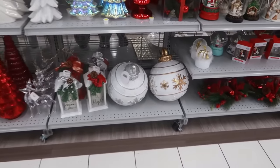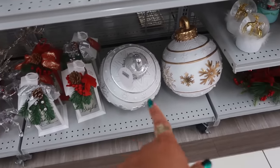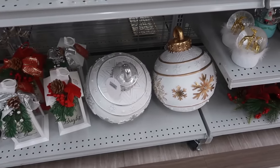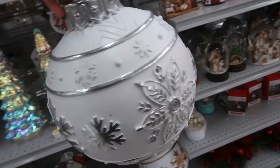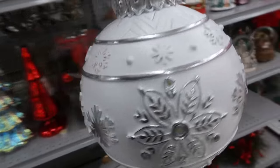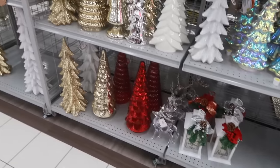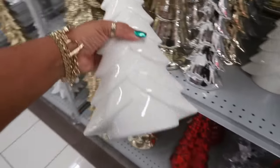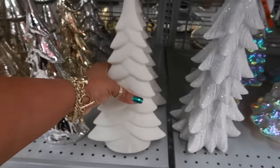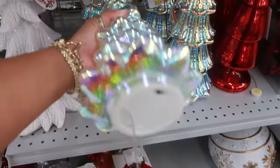The big ornaments down here are $20 — not bad, because I think the smaller ones are about that price at HomeGoods. I do like this one — I think I'm going to get that. Then there are some more trees: $10 for that one, $10 for that one.